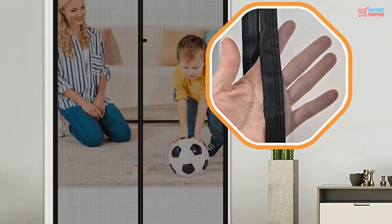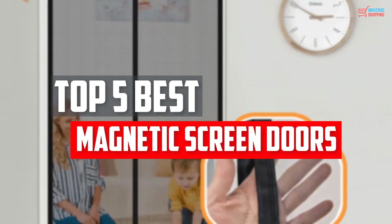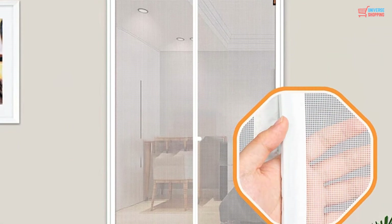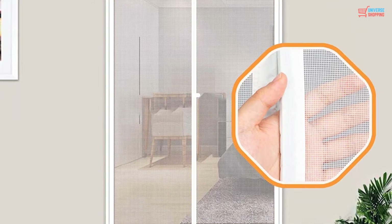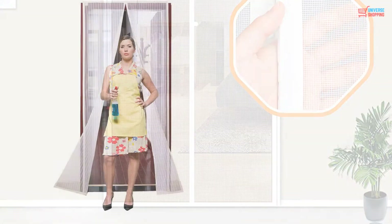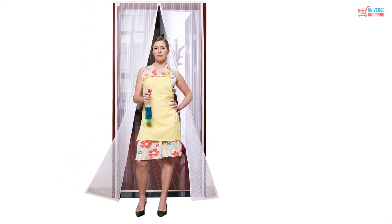In this video we will look at the top 5 best magnetic screen doors available on the market today. We made this list based on our personal opinion, hours of research, and customer reviews. We've considered their quality, durability, features, and more. If you want more information and updated pricing on the products mentioned, check the links in the description box below.